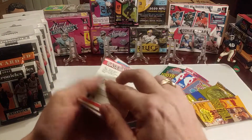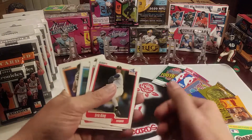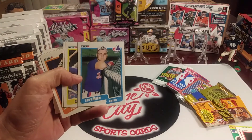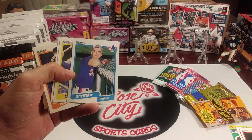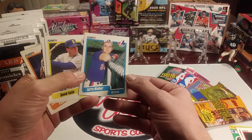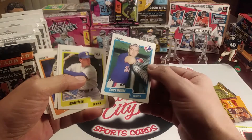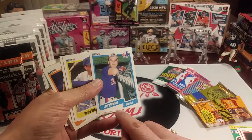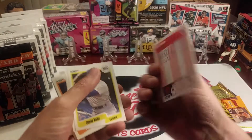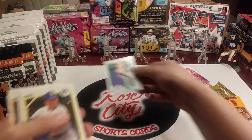We got the sticker, and what do you know — we've got another one of these Larry Walker rookie cards! Awesome. The centering looks pretty good on this one. The top is maybe a little bit wider than the bottom, but on the sides it looks real good. Awesome.